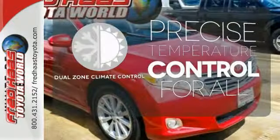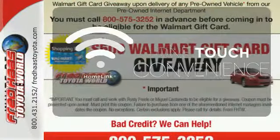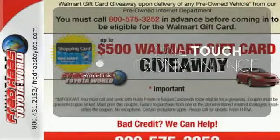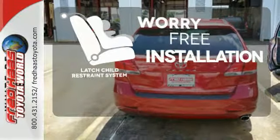No one will complain about the temperature with the dual-zone climate control. With Homelink, one touch makes your arrival as welcoming as if you'd never left. The latch restraint system makes it easy to safely install your child seat every time.